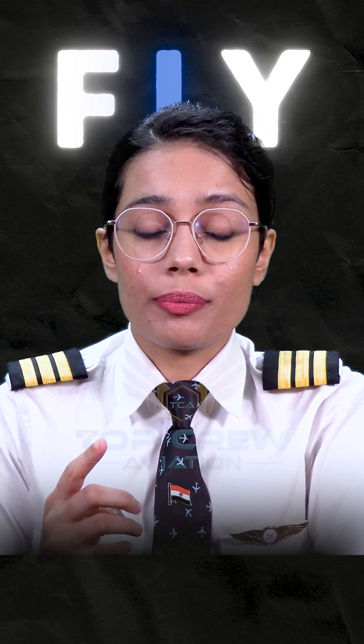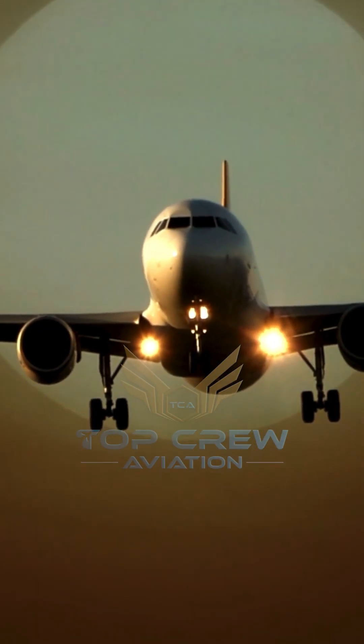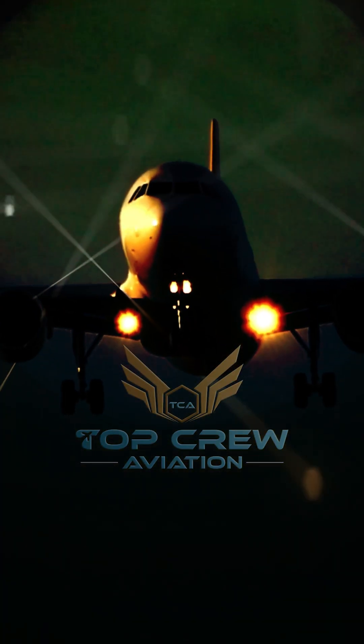We as pilots need to contact ground and stay in contact with them in order to navigate accurately and get information about the aircraft around us. Also, we need to listen to aircraft in the air to be aware of the traffic that is around us.